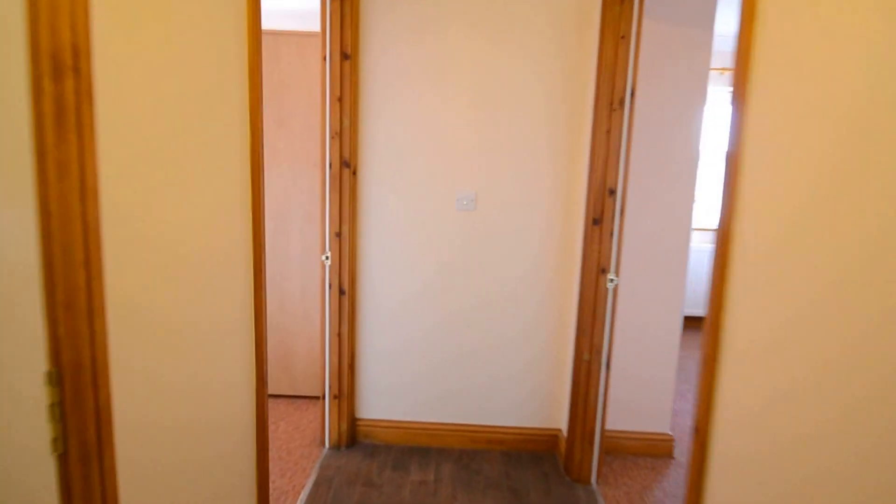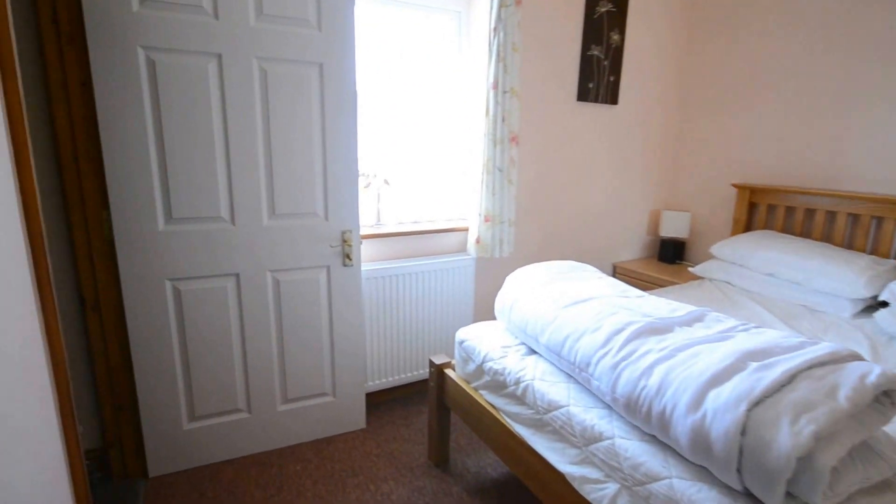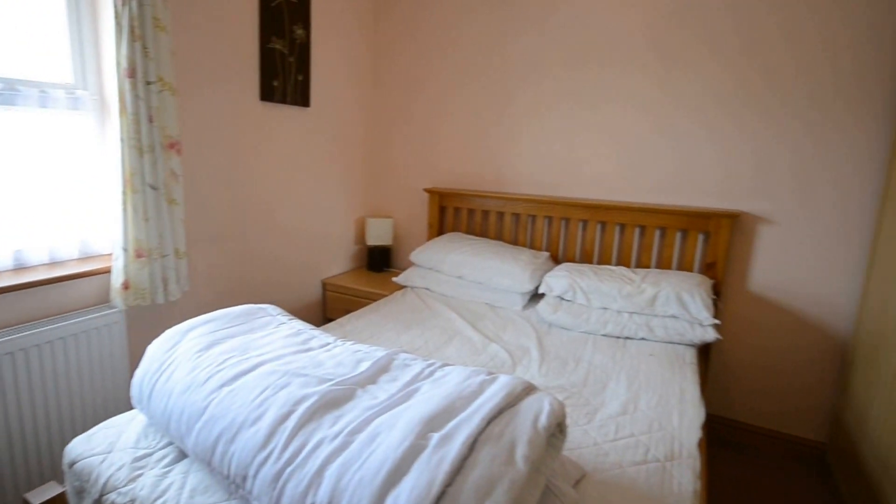Following through the property now into the main bedroom. Your master bedroom here does have its very own en suite.